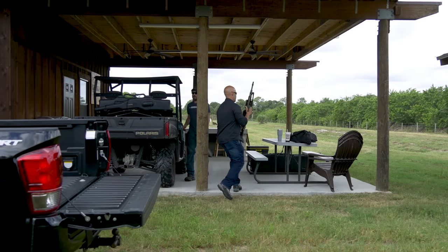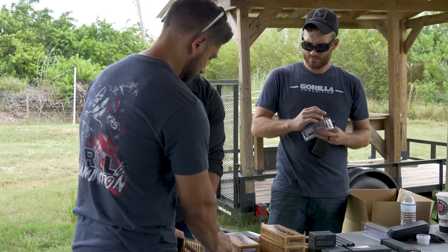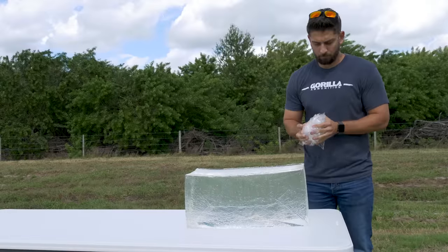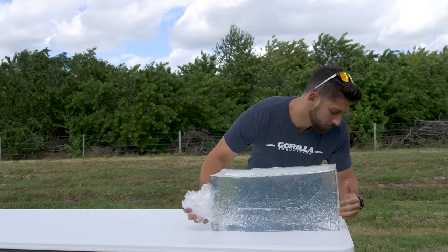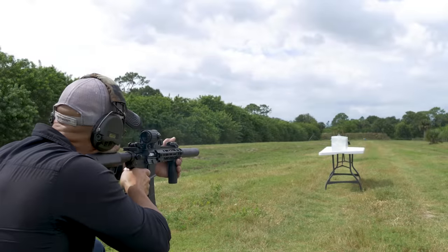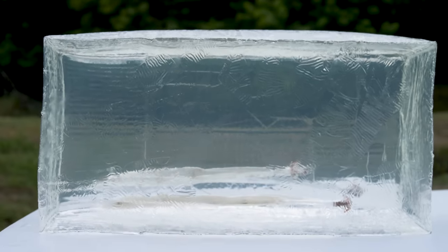I was fortunate enough to go spend some time in the range with them as well. Got to shoot a bunch of different stuff — it was a good time. Shot a couple different rounds into clear ballistic gel, not FBI standard or anything like that, just to see what these rounds were doing inside the gel, how they're opening up. Some .300 Blackout as well as some of their 9mm.